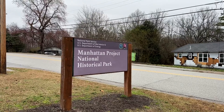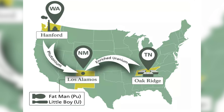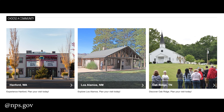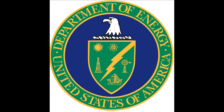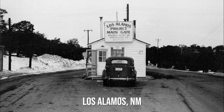The Manhattan Project National Historical Park is spread over multiple locations in the United States, including one here in New Mexico in Los Alamos that I have yet to visit. These were the three cities that all played a crucial role in the rapid development of the first atomic bomb. The National Park Service established this park in 2015 in cooperation with the U.S. Department of Energy to preserve the key historical resources associated with the Manhattan Project.